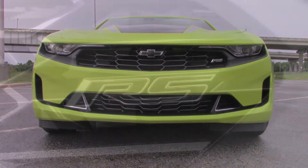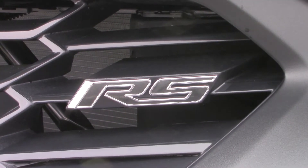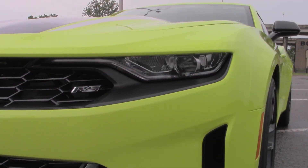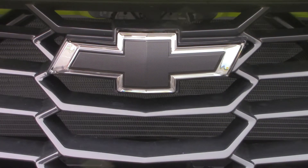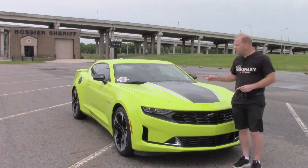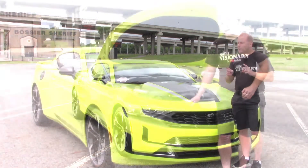Of course you have the black front end and black accents here on the grille, and you have the RS badge right here. Also, even though I don't have a picture to show you, this Chevrolet logo here actually lights up. So let's open the hood and talk about what's under here.